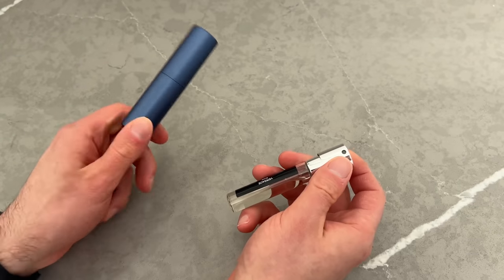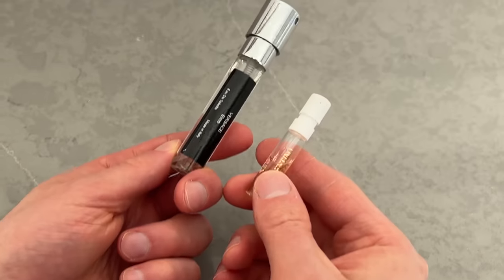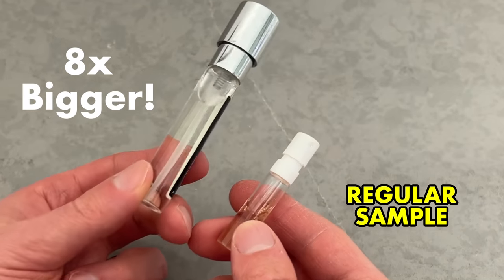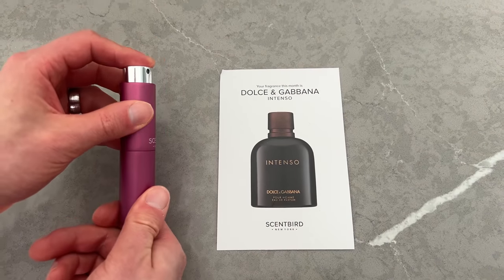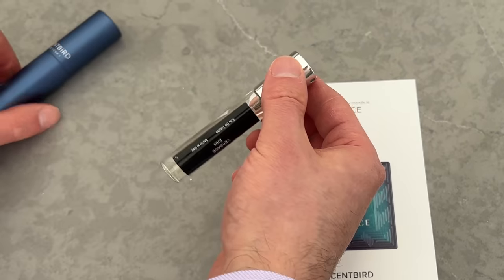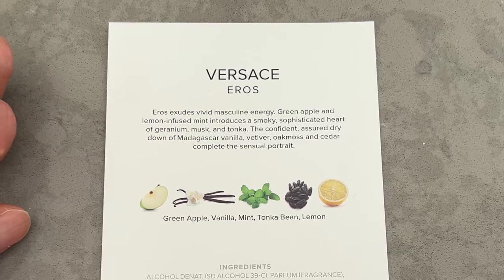But the perfume vial inside is what gets me really excited. This is a full 30-day supply, and a Scentbird vial is eight times bigger than a regular sample. My fragrances this month include Dolce & Gabbana Intenso, Raw Spirit Citadel, and Versace Eros. My most favorite of the three — you get an aura of green apple, vanilla mint, and a little bit of lemon. My favorite thing about Versace Eros is that my wife loves it.